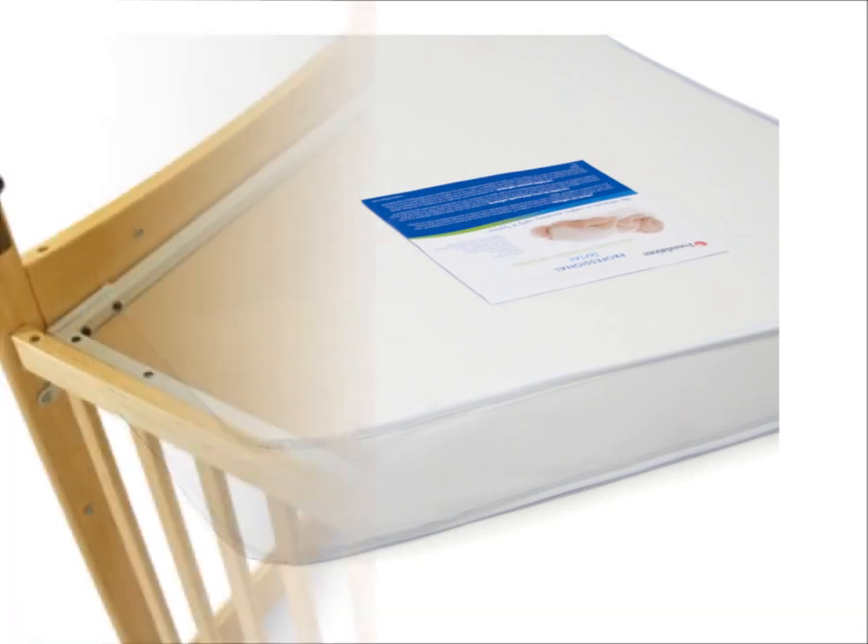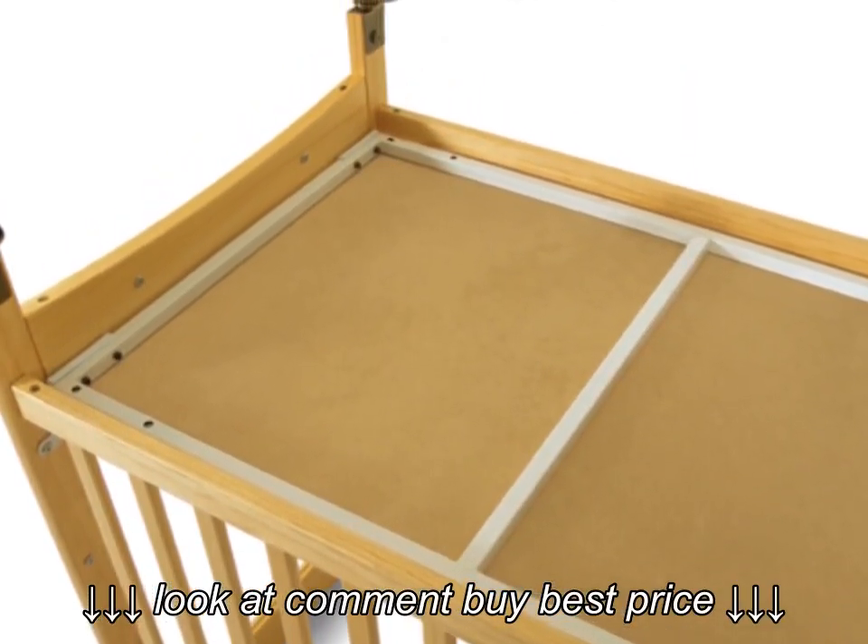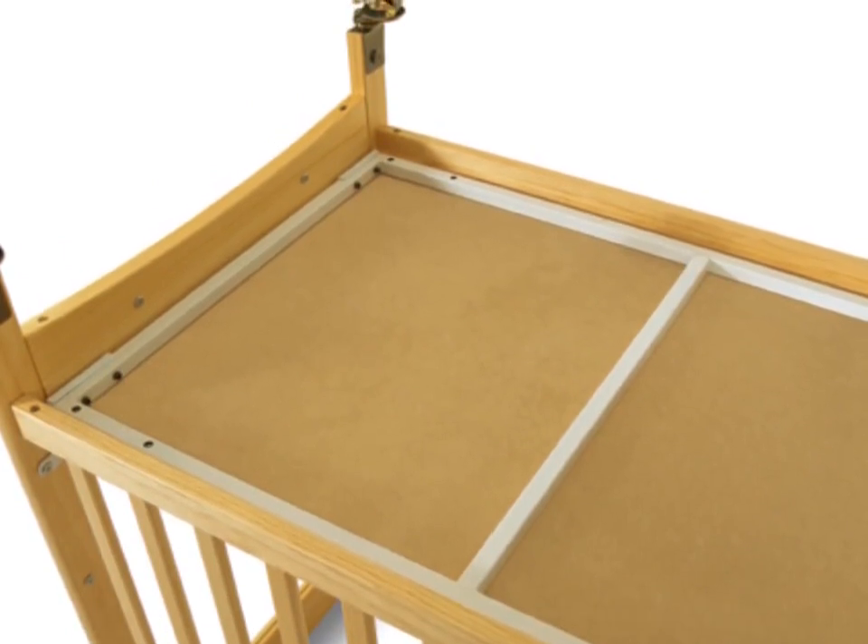The Serenity Crib is strong because it features the Safe Support solid steel box frame. What's more, that Safe Support frame comes with a lifetime warranty.